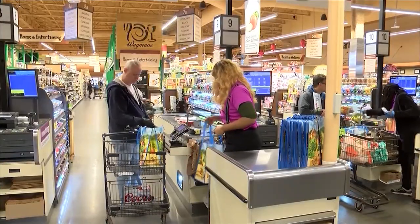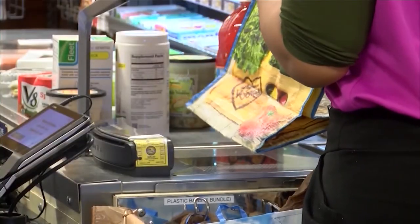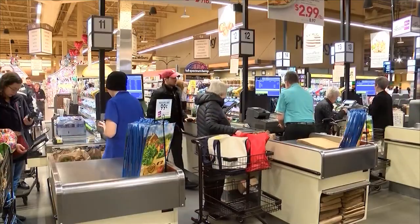Wegmans did suggest the technology may return to the customer's hands at a later point. Reporting in Pittsburgh, Amal Elhal, News 8.